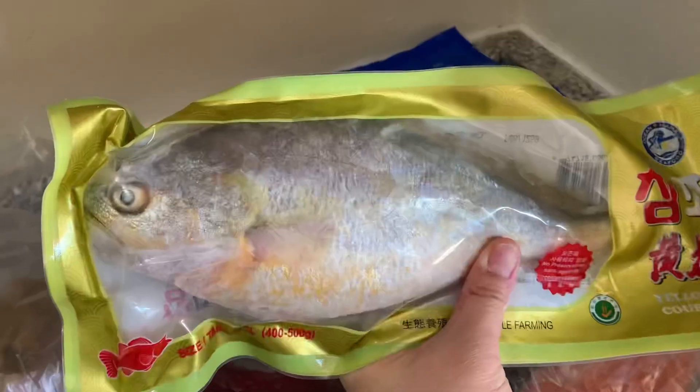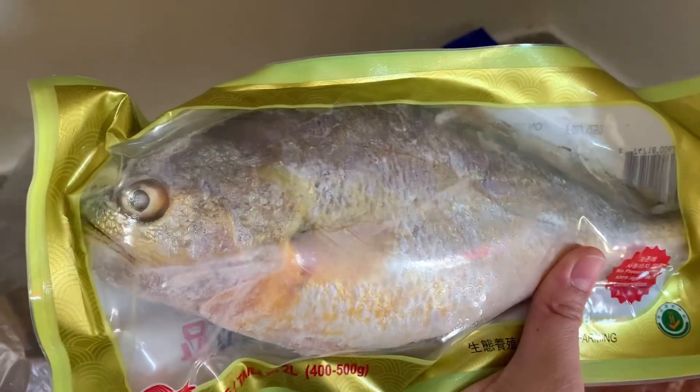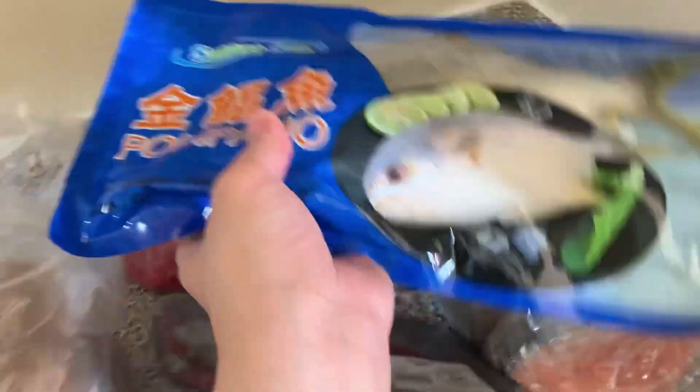Chicken bread. I think this is a Korean fish — nakikita ko sa mga Korean drama. So I have to search kung paano siya iluto. Salmon.